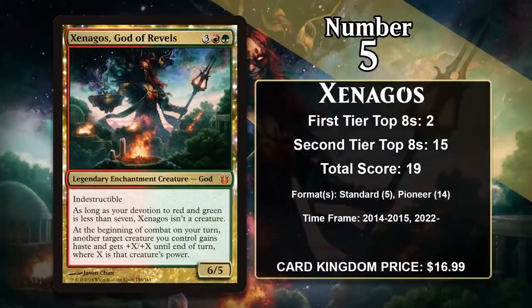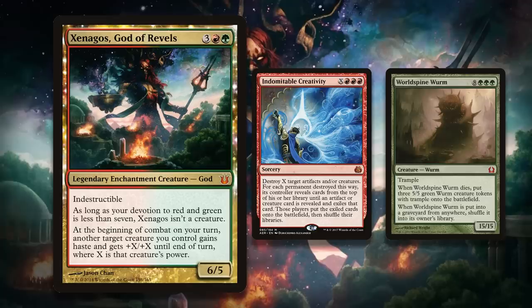At number 5, it is Xenagos, God of Revels — the third Theros god to make the list. This 5-mana 6-5 comes with indestructibility, and becomes a creature when your combined devotion to red and green is 7 or higher. At the beginning of combat on your turn, Xenagos offers a huge buff to one of your creatures: it gives that creature haste and +X/+X until end of turn, where X is that creature's power. This effectively makes every creature you play into a much, much scarier threat that can attack immediately. In Standard it was played in Jund and Gruul aggro decks. More recently, Xenagos has become a really important card in Pioneer, where it's part of the combo win for Indomitable Creativity decks. These decks only play two actual creatures — Worldspine Wurm and Xenagos — so you can target two permanents with Creativity and you'll always get the pair of them. Then you go to combat and target the Wurm with Xenagos's creature-enhancing effect, which allows you to attack with a 30/30 Trampler, at which point the game is almost always over.